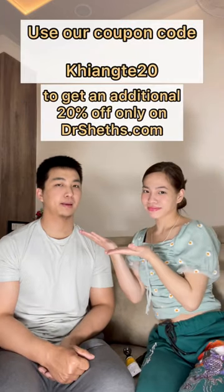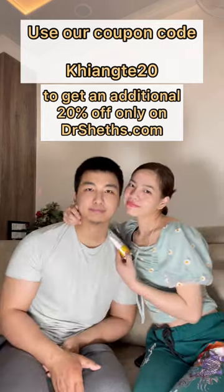You can use our code to get an additional 20% off only on drsheds.com.